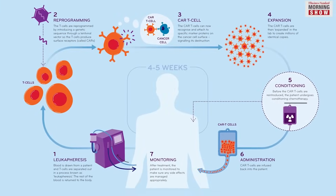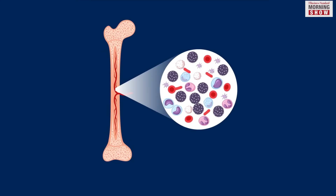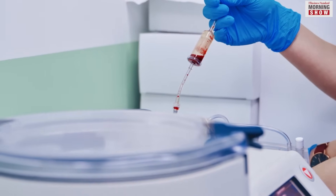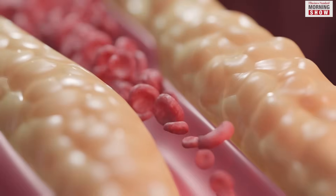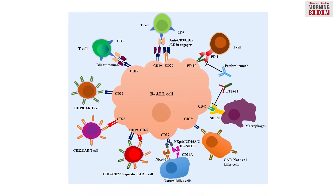Nexcar 19, designed for B-cell cancers like leukemia and lymphoma, was approved for commercial use by the Central Drug Standard Control Organization in October 2023. It is an indigenously developed CD19-targeted CAR T-Cell Therapy. CD19 is a biomarker for B-lymphocytes and can be utilised as a target for leukemia immunotherapies.